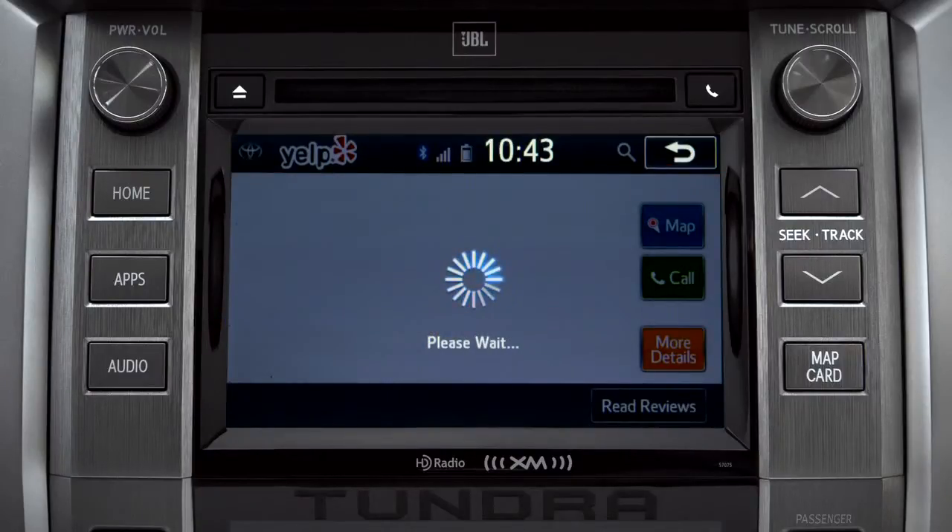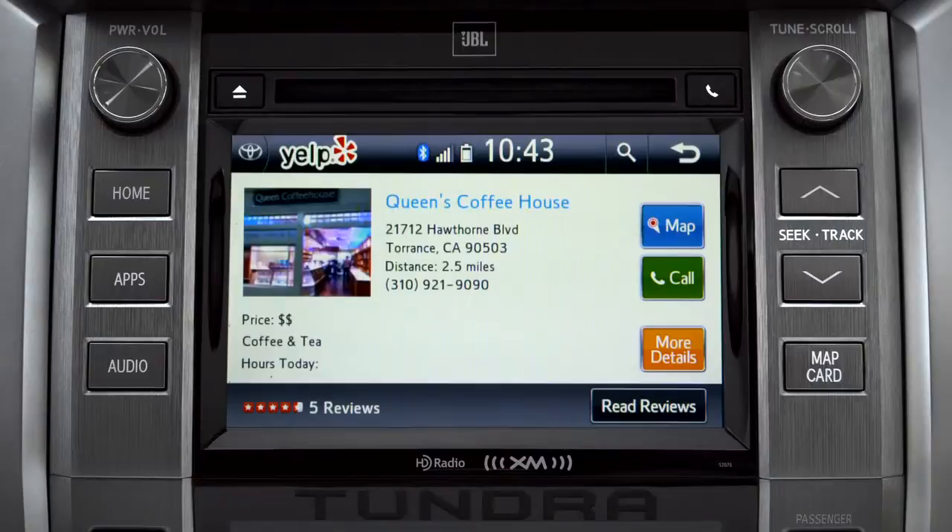And like using Yelp on your smartphone or home computer, you'll get more details. Tap the map icon if you want to see where it is.